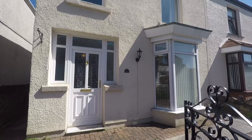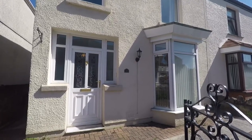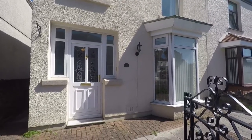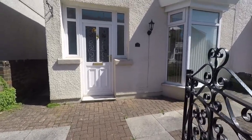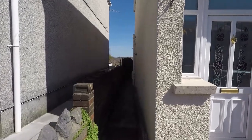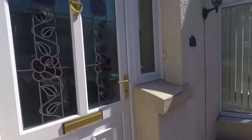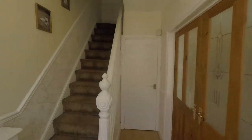Good afternoon and welcome to this Pinkmove video tour of this three bedroom semi-detached property situated on Zoos Street in Manselton, Swansea. We're starting off outside the front of the property now, and access up to the front entrance is gated. We come into this front yard area, and just to the side we have access to the rear garden. We'll enter inside now via the main entrance.